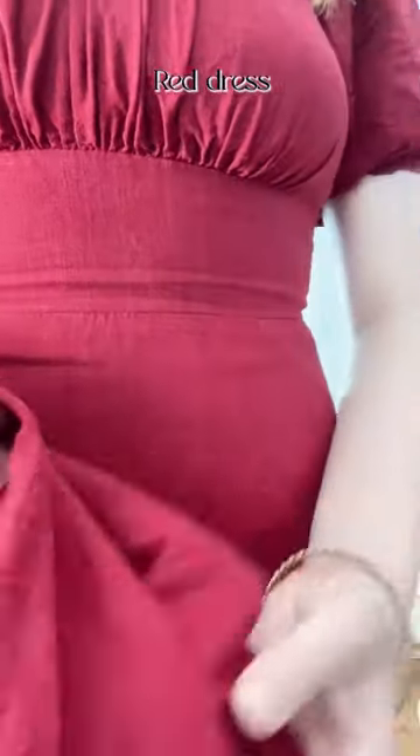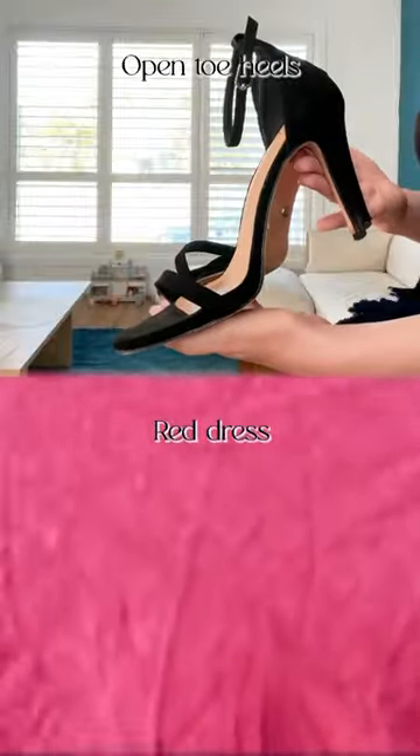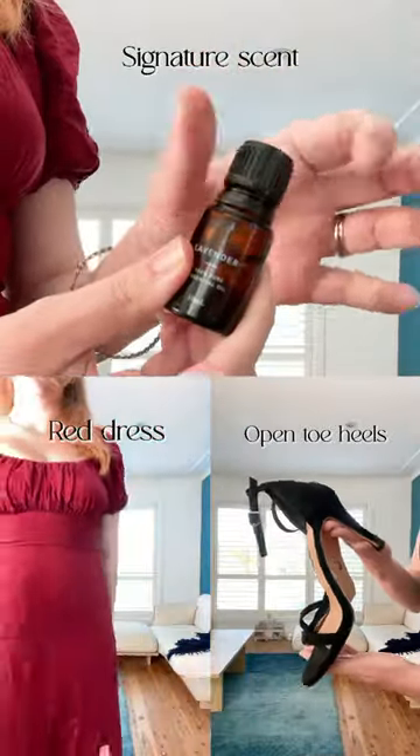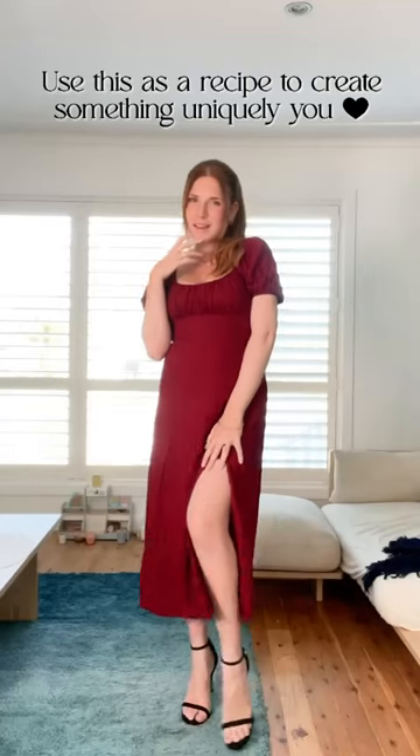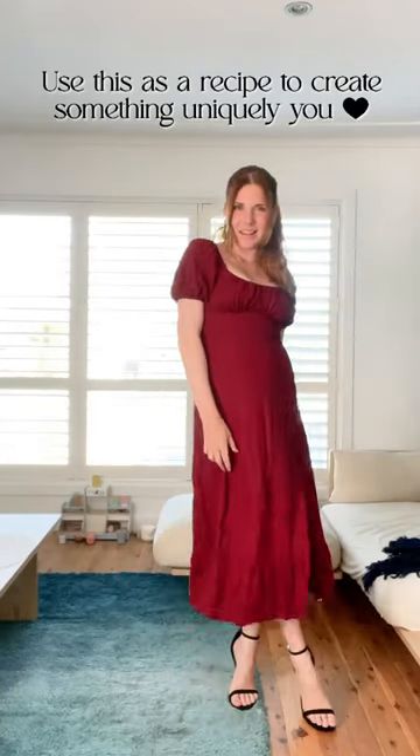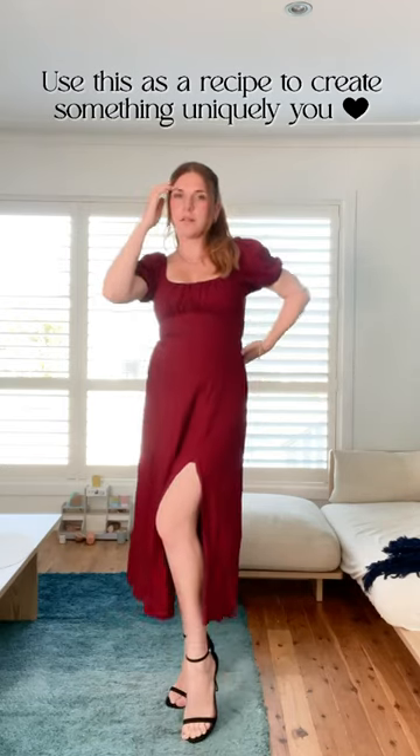Start with a dress in the color red. Add a classic variety of open toe heels and your signature scent. Preferably your dress will even have a high slit leg. This is an example of the final outfit, but go ahead, use this as a recipe and make your own sexy classy look.